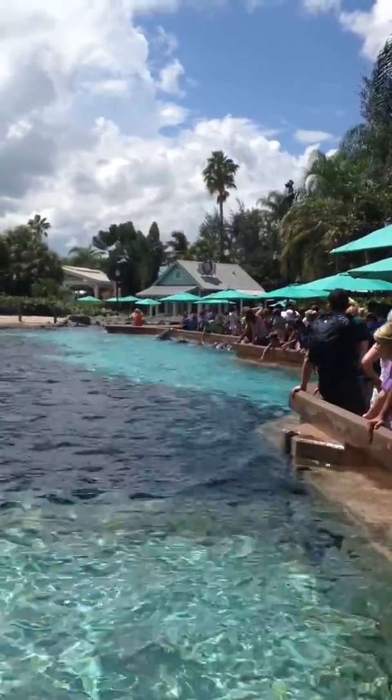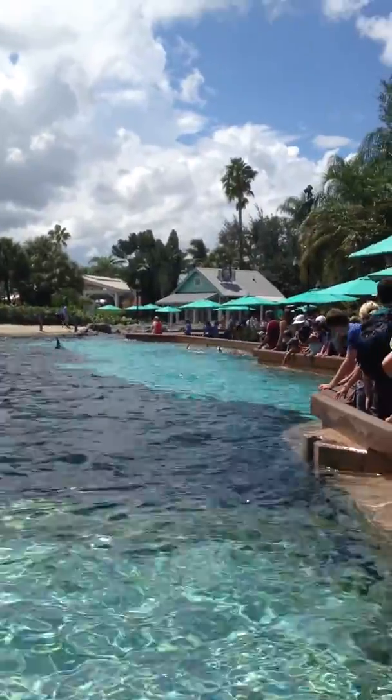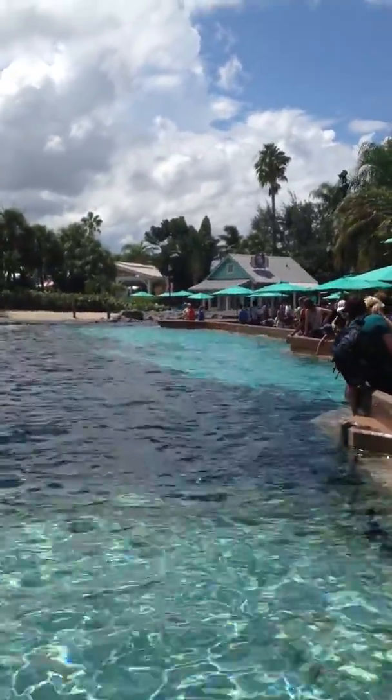Again, if you're wondering what this is, this is our training session out here at Dolphin Cove. It's our 24 Atlanta bottlenose dolphins. We have some guests in here with us. This is called the Dolphin Up Close Tour. There are tons of tours here at SeaWorld. This is just one of them.